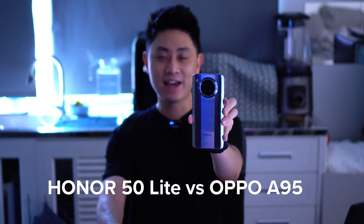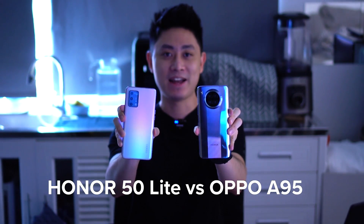Hello everybody, welcome back to another video with Lim Reviews. In today's video we're going to be doing a very quick comparison between two devices that cost approximately RM1,000. A lot of people are often asking what's the best phone in that price range, so today we will be taking a look at the Honor 50 Lite versus the Oppo A95.